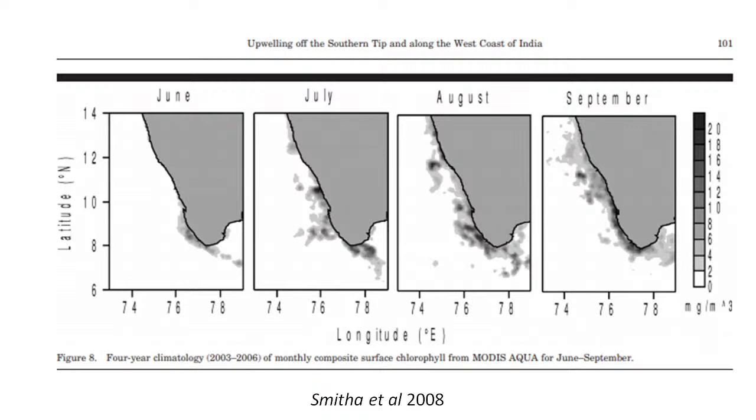Based on this upwelling zone, monthly chlorophyll from satellite is plotted here. In the month of June there is initiation of upwelling and chlorophyll concentration increases. In July, concentration gradually extends northward. In August, chlorophyll concentration increases further, and in September it is fully elevated — a lot of chlorophyll concentration is present. The data is plotted from June to September based on MODIS Aqua four-year climatology data from 2003 to 2006.